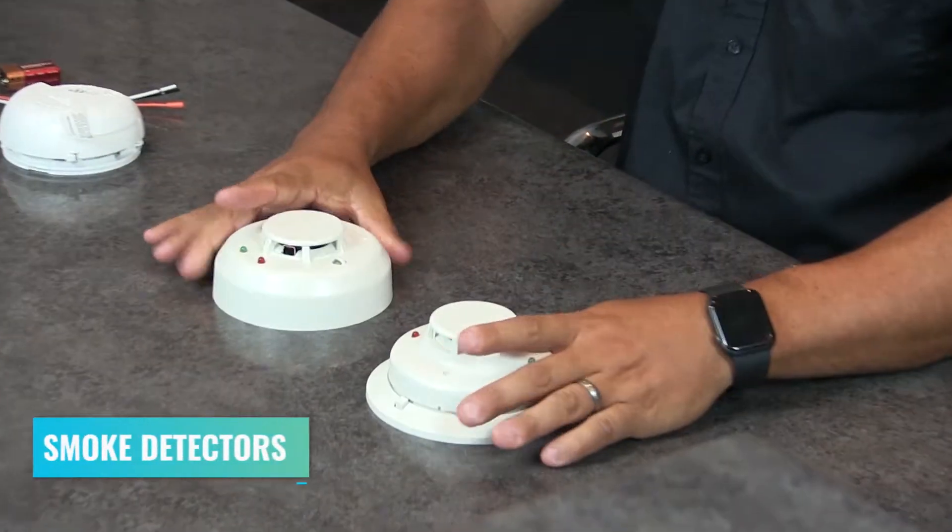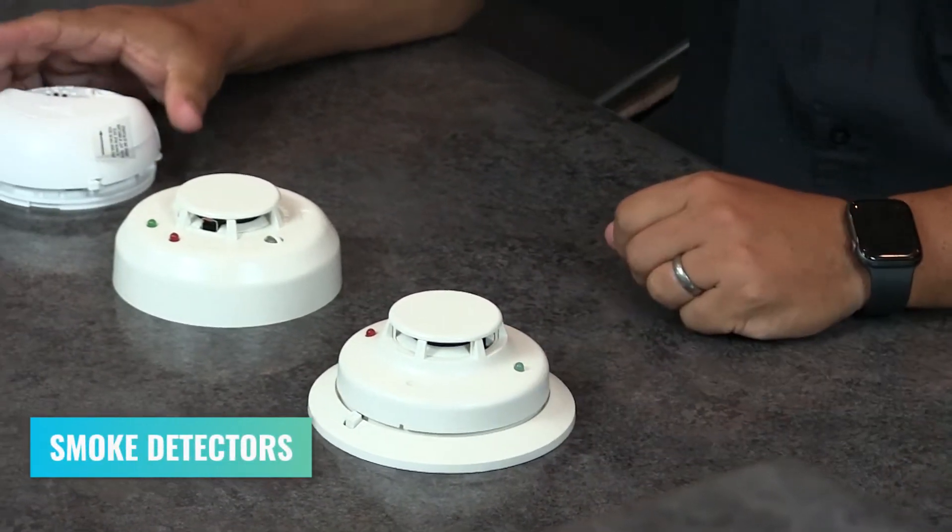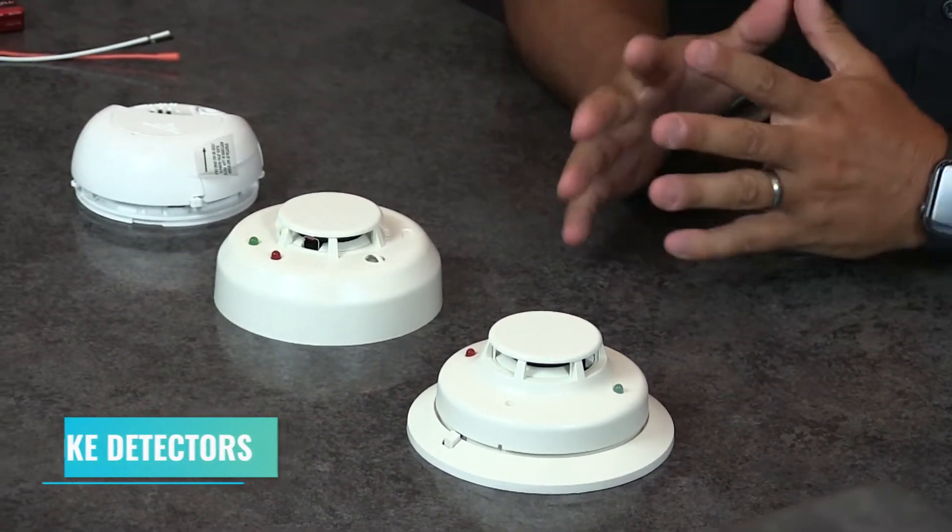The third detector that we do a lot of times is the smoke detector, and this brings up two different issues. The first is smoke detectors are inherently looking for smoke — think of burning bacon while cooking breakfast and there's smoke that comes off the stove. That's what these detectors are looking for.